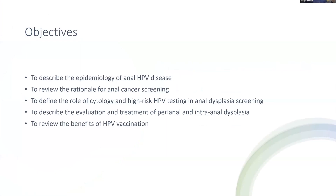The objectives of tonight would be to go over the epidemiology of anal HPV disease, describe the rationale for anal cancer screening, define the role of cytology and high-risk HPV testing in dysplasia screening protocols, describe how we evaluate and treat perianal and intra-anal dysplasia, and to review the benefits of HPV vaccination.